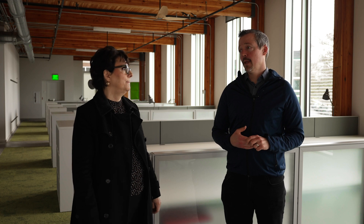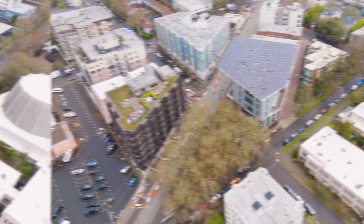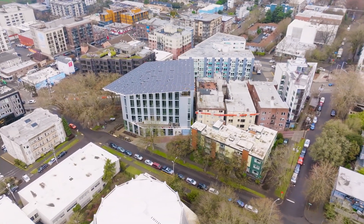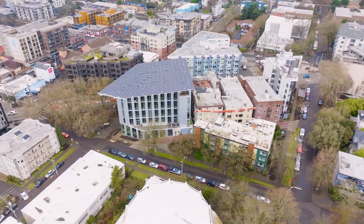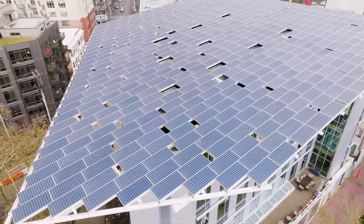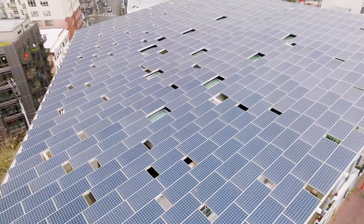What makes this a living building? What constitutes a living building? A living building is one that can generate as much energy as it uses in a year and also collect as much water as it needs. So it's kind of mimicking the forest that was here before, so that it's self-sufficient and resilient to support itself.